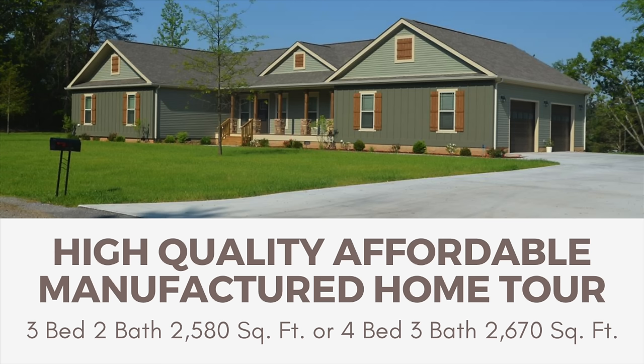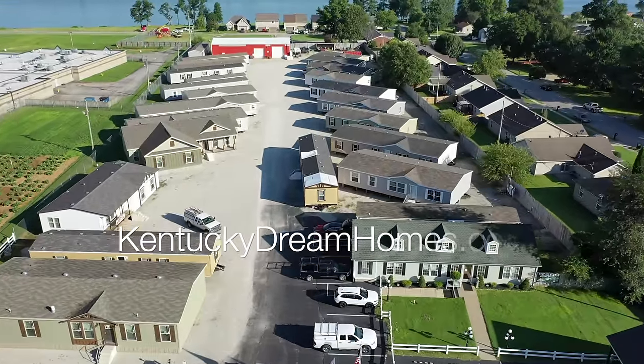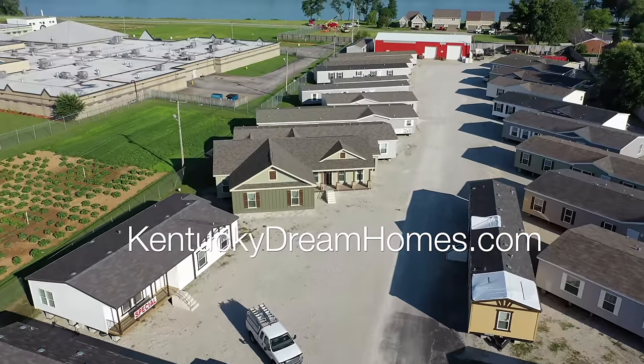Due to a large amount of customer requests, today we are going back through one of our most popular Deer Valley homes, what we call our Briar Ritz, for a more in-depth look at what all this beautiful home has to offer.